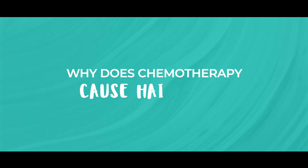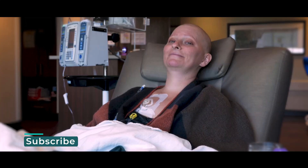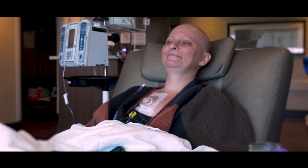So why does chemotherapy cause hair loss? Chemotherapy targets fast-growing cancer cells. But here's the thing — your hair follicles are also fast growing. So chemotherapy doesn't just attack the cancer; it also affects your hair, leading to thinning or complete hair loss. It usually starts two to three weeks after the first treatment, and it can happen gradually or all at once.